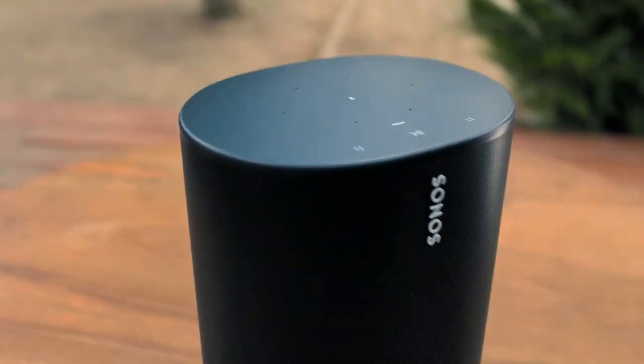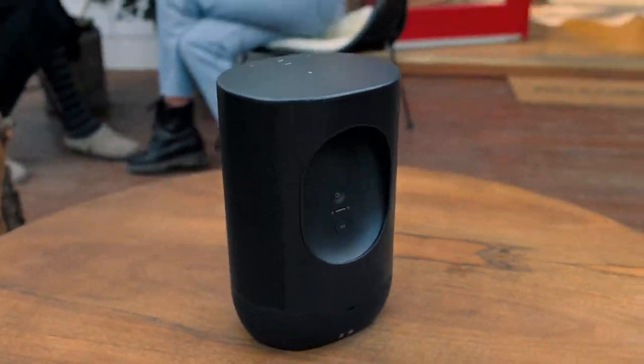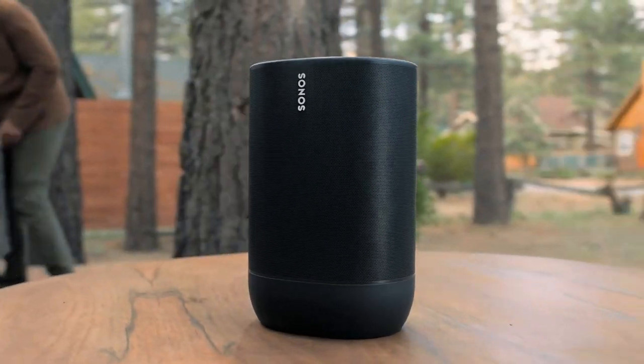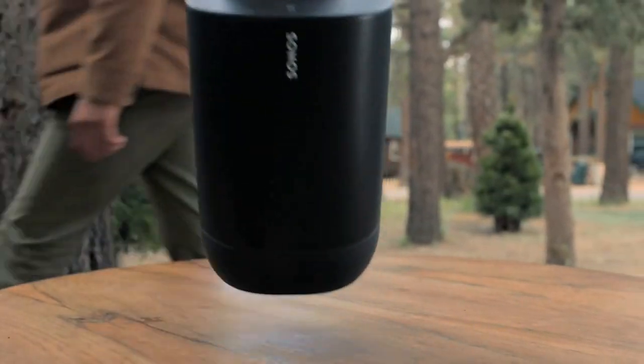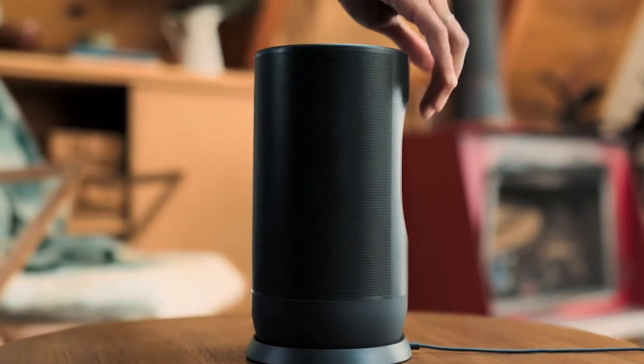Amazon Alexa is built right in, so on Wi-Fi you can play music, check news, set alarms, get your questions answered, and more, completely hands-free. Experience surprisingly deep bass, a wide soundscape, and automatic TruePlay tuning that perfectly balances the sound for where you are and what you're listening to.